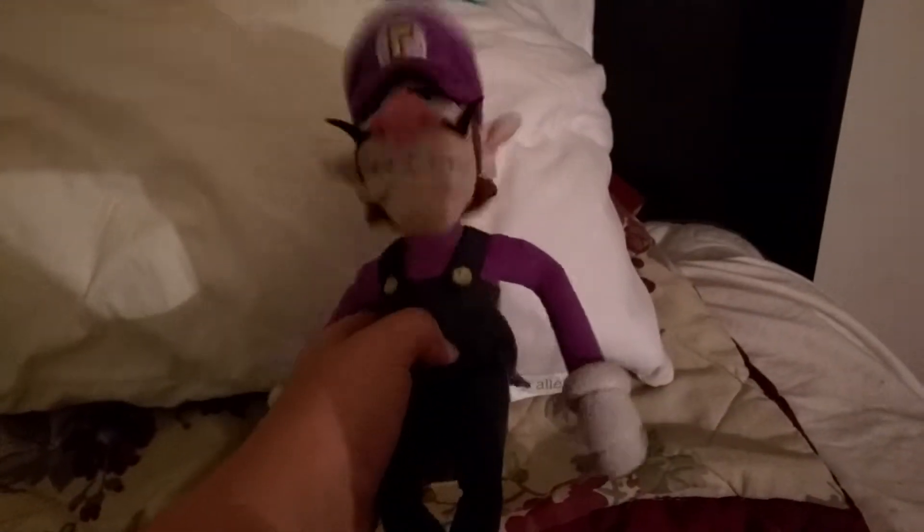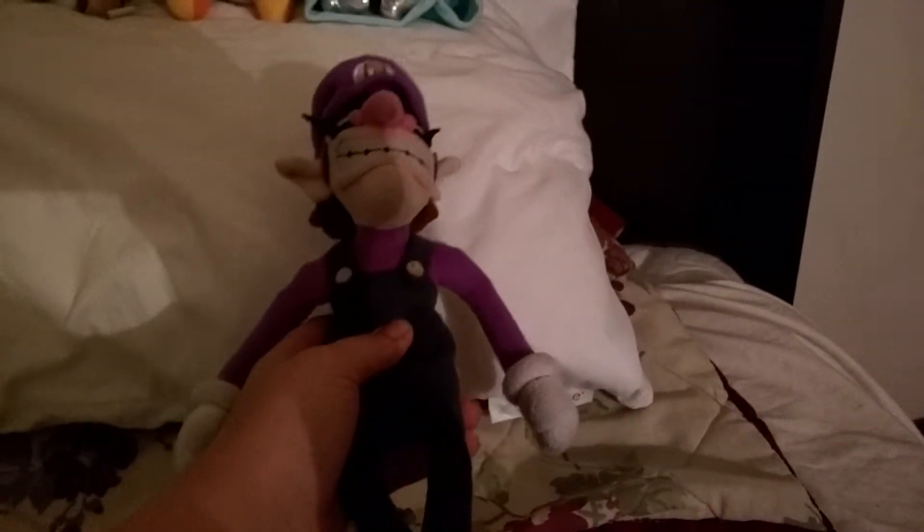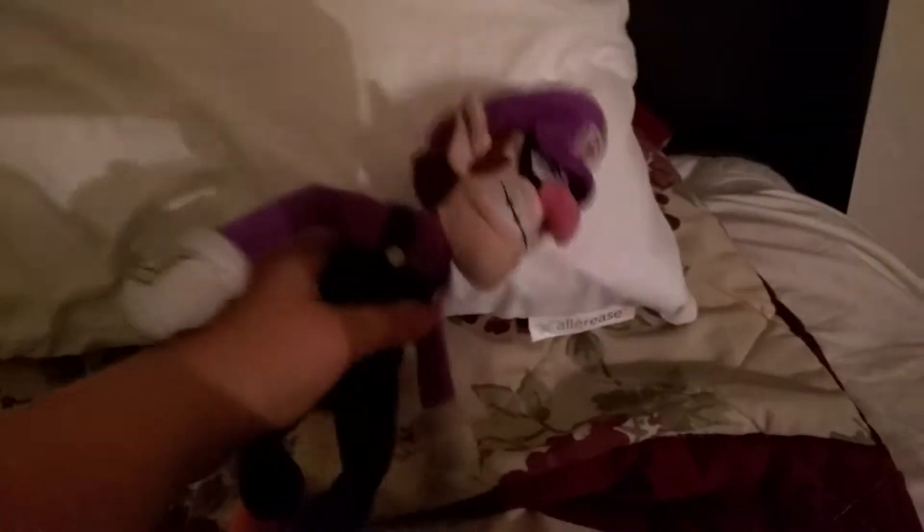Welcome everyone back to a brand new episode of New Plushes! I know we've been having a few of these lately, but I do have a little bit of a bigger haul today. This is the biggest new plush we've ever done.